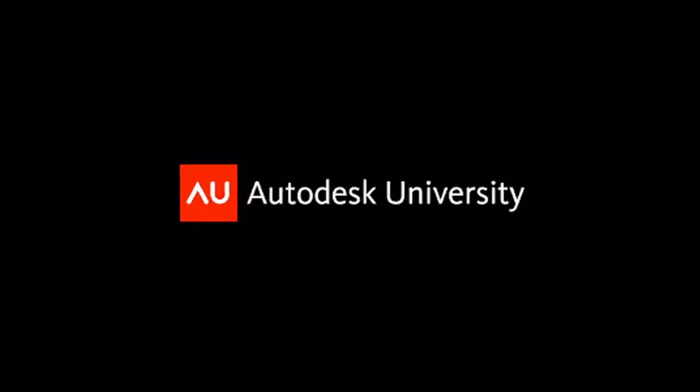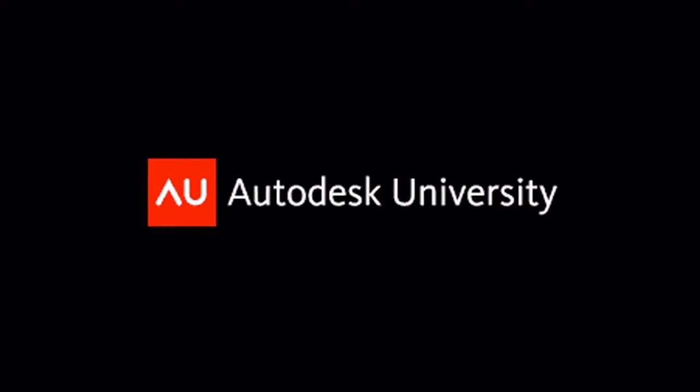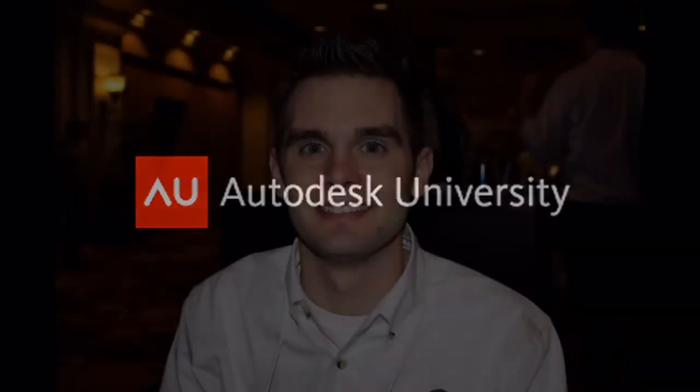Welcome to another special report from Autodesk University 2010. My guest in this segment is Joel Neidig, and Joel is with ITAMCO. Tell us about who is ITAMCO?